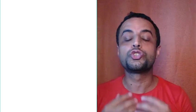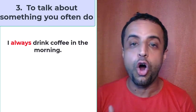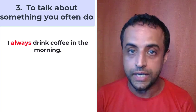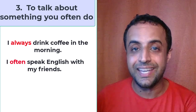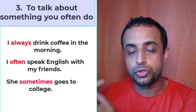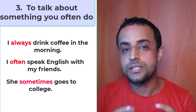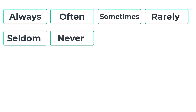Third rule: we use the present simple tense to talk about something that you often do. For example, I always drink coffee in the morning, I often speak English with my friends, she sometimes goes to college. Words like often, always, sometimes, rarely, seldom, and never are called adverbs of frequency.